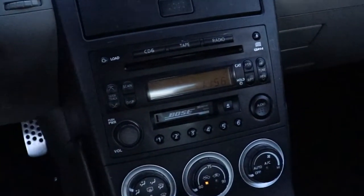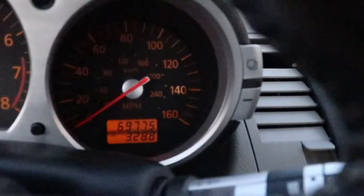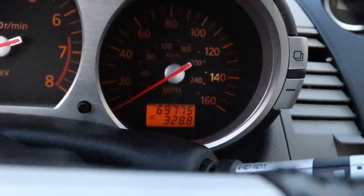One important thing I'm gonna change real soon is this radio. But look at the mileage, you guys! So it's a 2004 Nissan 350Z — my first, first, first JDM car. And we gonna do some things to it. I'm really, really happy with the car.